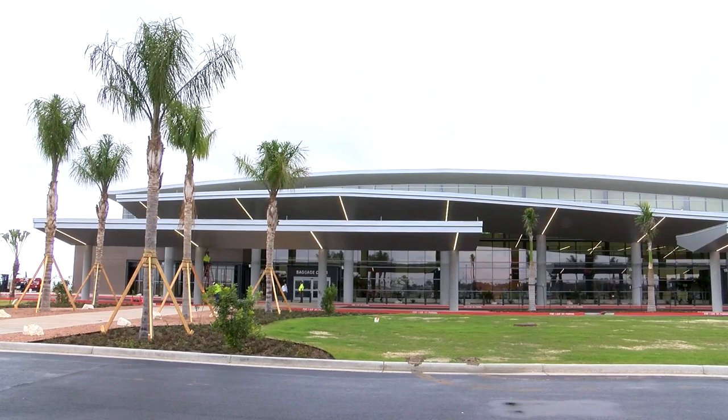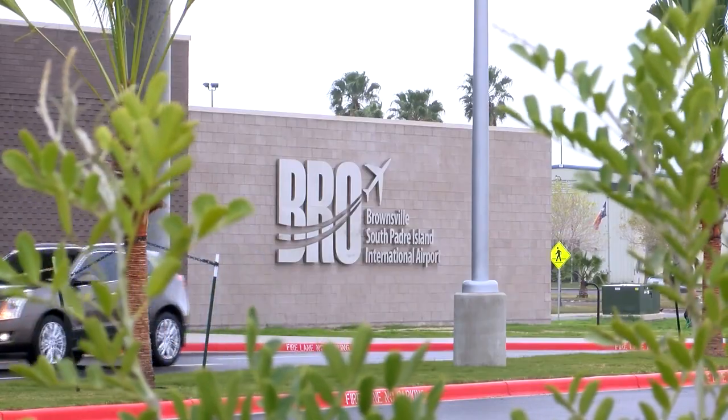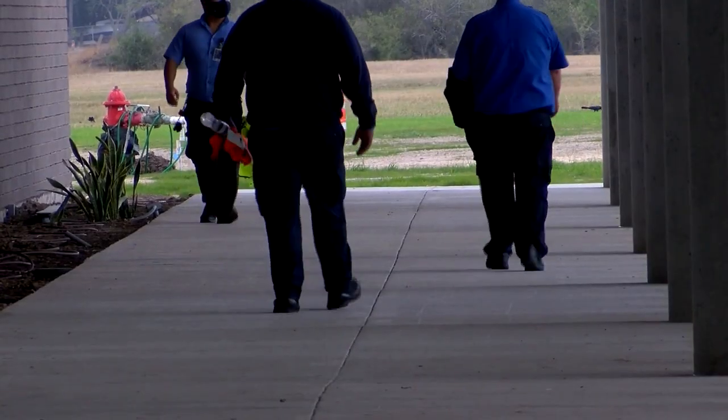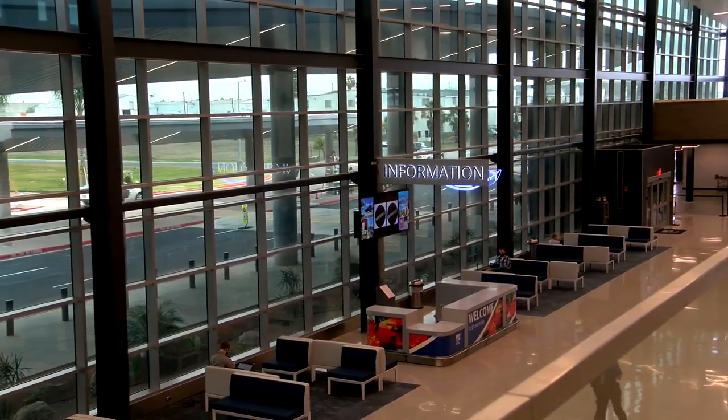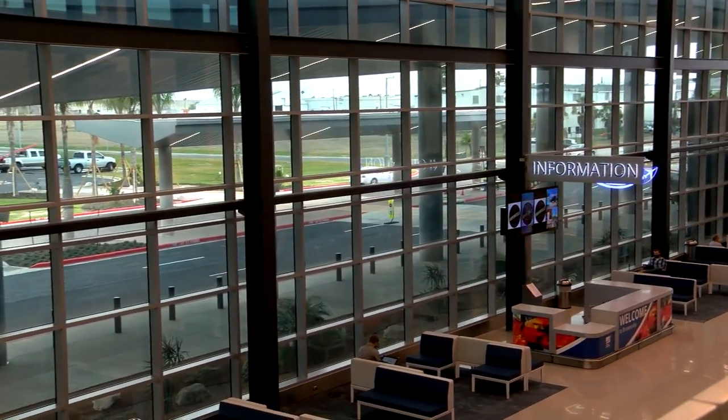New building, technology, and flow — those are just a few of the things the Brownsville South Padre Island International Airport is celebrating with its new terminal. As of early this morning, passengers are now funneled through the sleek $43.8 million building.